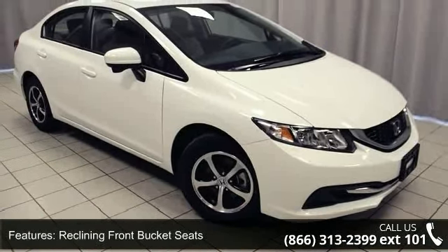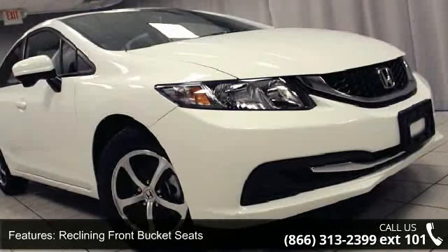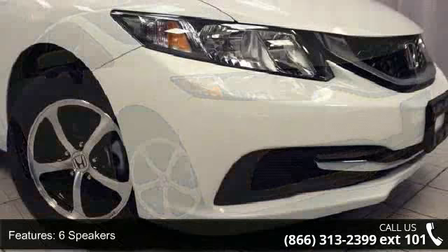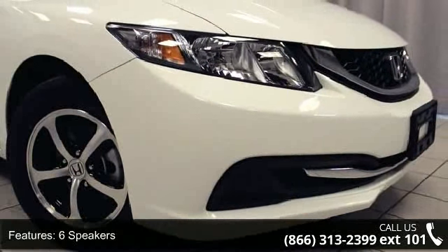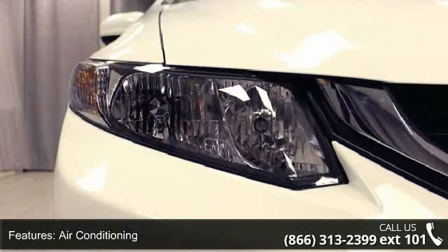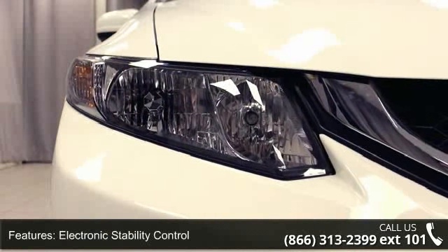Some of the top features included with this vehicle are reclining front bucket seats, six speakers, air conditioning, electronic stability control, front bucket seats, front center armrest, tachometer, ABS brakes, alloy wheels, and automatic temperature control.